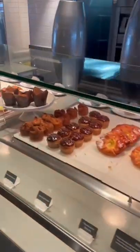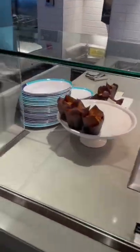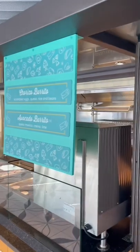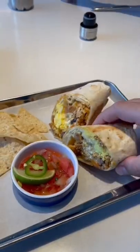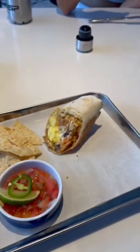Here's a look at their pastries and baked goods. But for me, I went with their Mexican breakfast, their chorizo burrito, which is scrambled eggs, queso, rice and beans. It was actually really good. The tortilla on the outside had a nice little crisp to it.